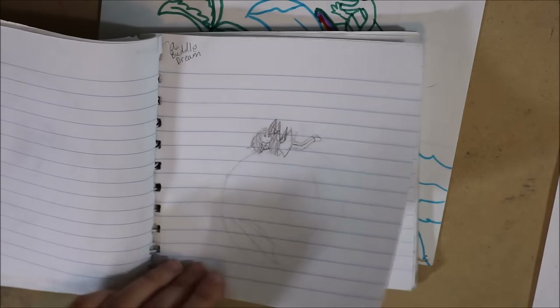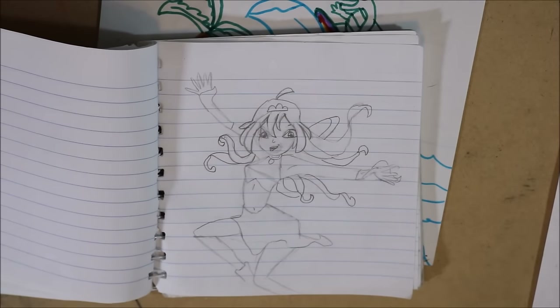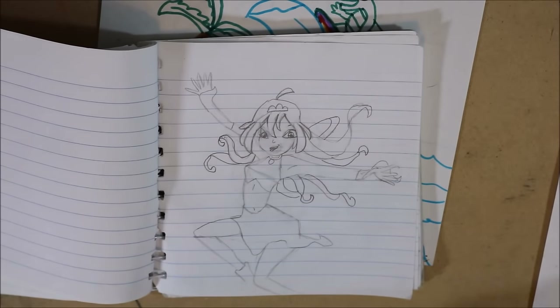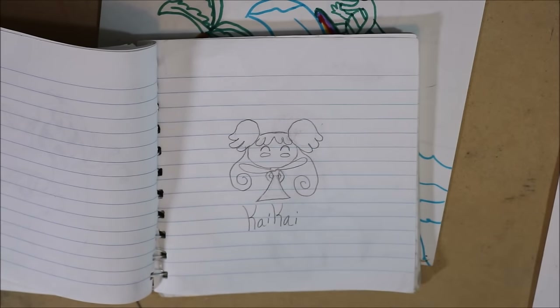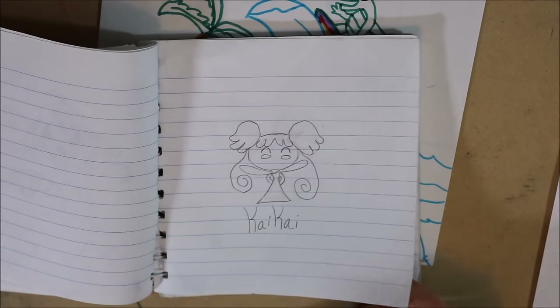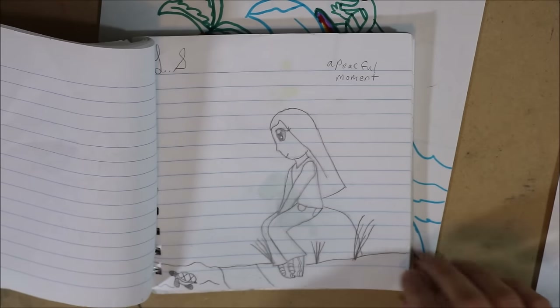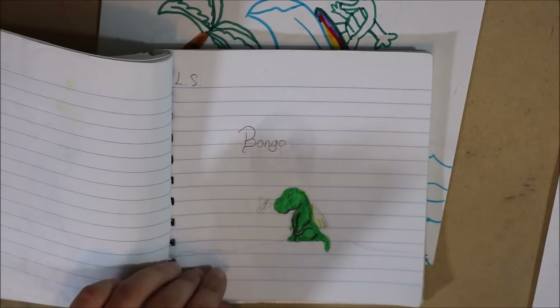A bubble dream — I named this one. It's a fairy on a bubble. And then there's Bloom from Winx Club, I copied her from a picture. And then Kai Kai — I think this was in Magical Do Re Mi, when Dory's little sister finds out that they're witches, so she has to become a witch. But I'm pretty sure the show got cancelled either before she became a witch or shortly after. And I think this was her little fairy spirit — I don't remember what they're called. Girl looking at a turtle. Bongo again — he's pretty cute, I like him, I should draw him again.